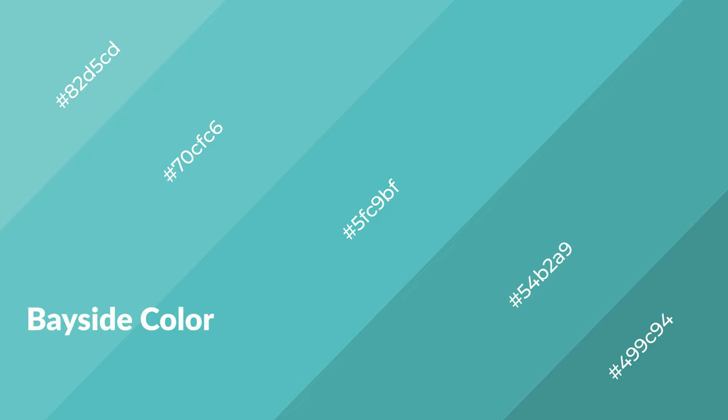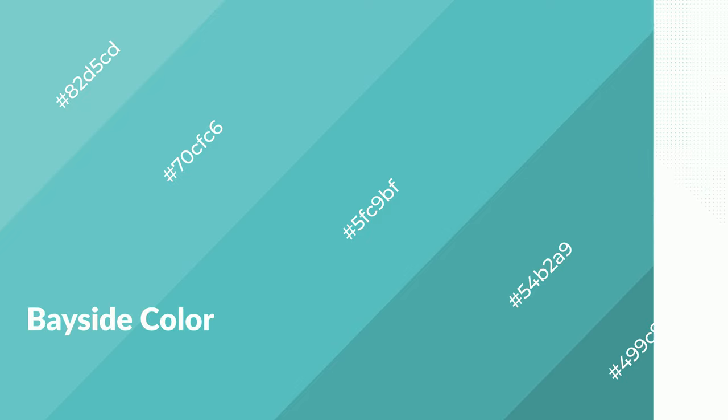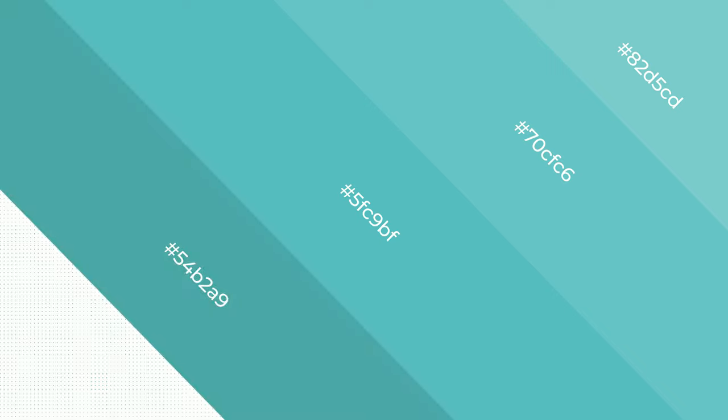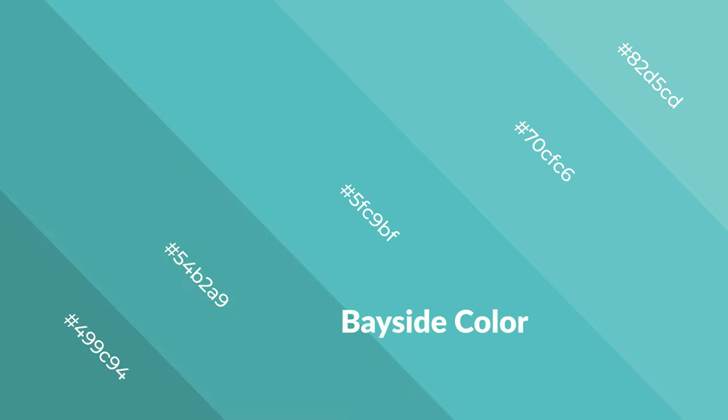Bayside is a cool color and it emits calming, serene, soothing, refreshing, spacious, unwinding, peaceful, and relaxed emotions. Cool colors are like water, ice, sky, grass, and snow. You can see them used in baby products.